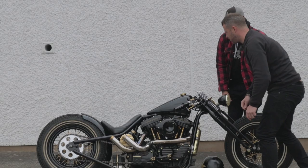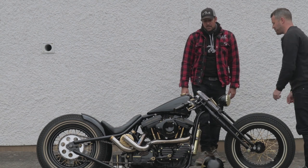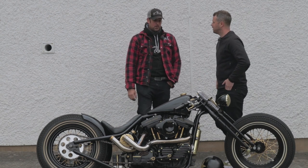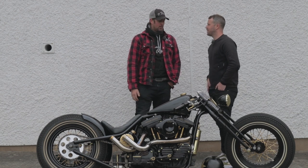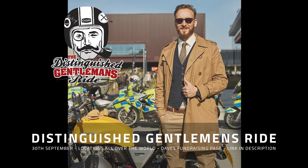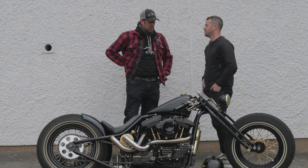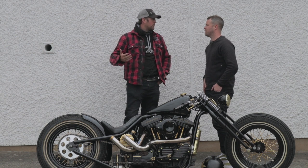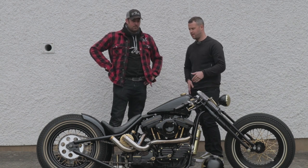The next big ride will be the Distinguished Gentleman's Ride. I'm going to be doing the DGR in London — I've signed up with the guys from the Bike Shed; Dutch is going to lead that one out. It's on the 25th of September. I've got an online page, so we'll put the link in the description. Trying to raise as much money as we can for prostate cancer and men's mental health.